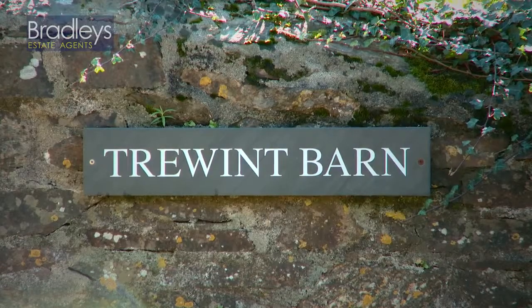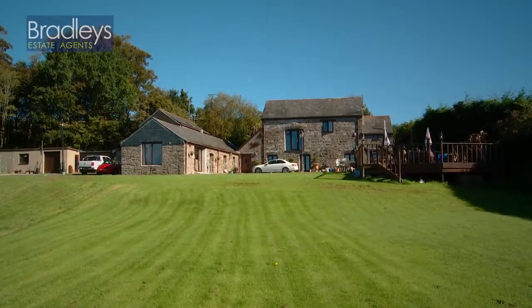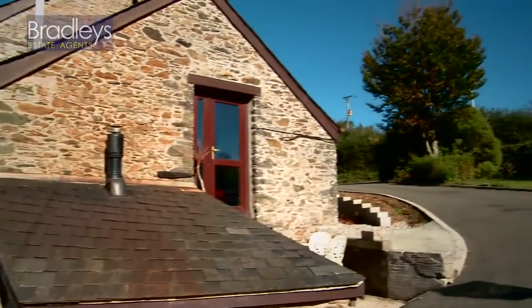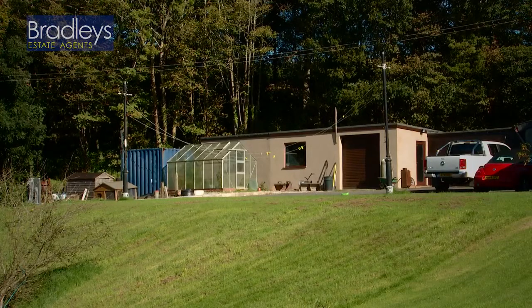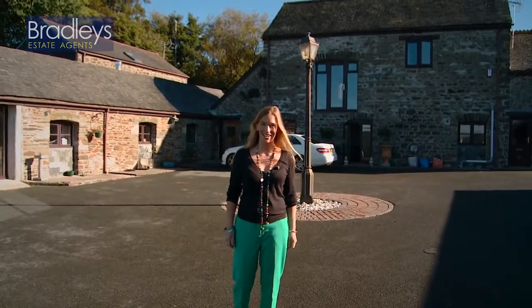Nestled in stunning Cornish countryside, yet just a short drive from the historic town of Saltash and the sandy beach of Whitsam Bay, lies Truent Barn. Set in approximately 2.1 acres of land, this stunning five-bedroom character barn conversion also boasts a self-contained one-bedroom annex. With far-reaching rural views, a triple garage and workshop, plus further outbuildings with planning permission for business use, this property certainly has a lot to offer. So if the outside has not already sold it to you, rest assured the inside will.